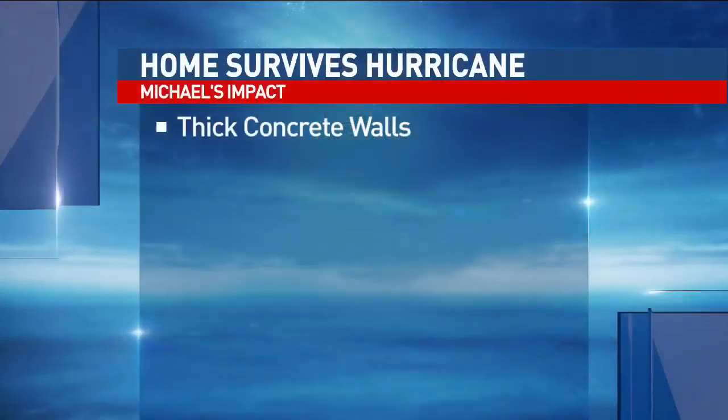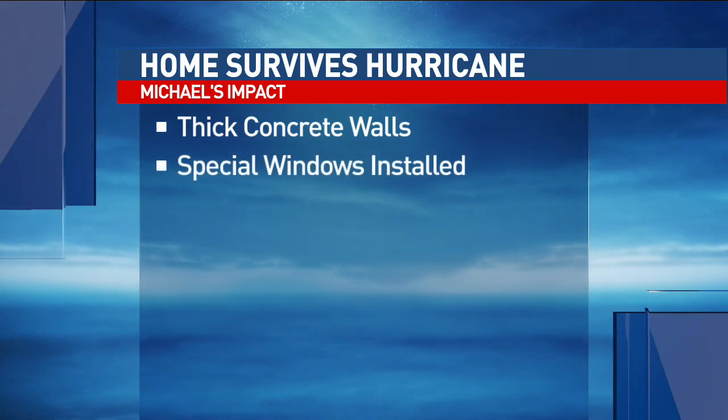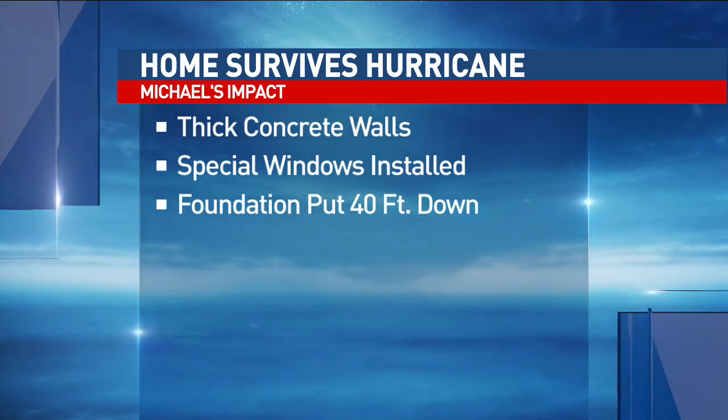Reporting live in the newsroom, Hannah Lawrence, News Channel 9. Hannah, thank you. Lackey told us about a few things she believes helped the house make it through that storm. It was built with thicker concrete walls, and her family put in special windows designed to last in a hurricane. They also put the foundation 40 feet down in the ground instead of the recommended 30.